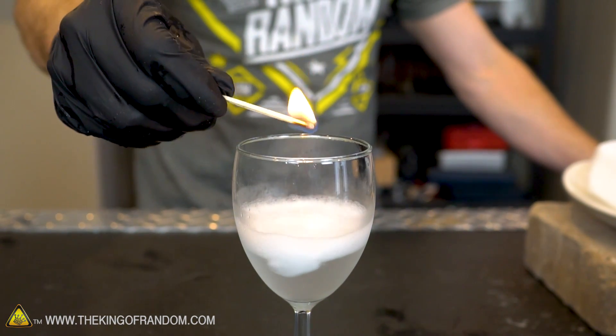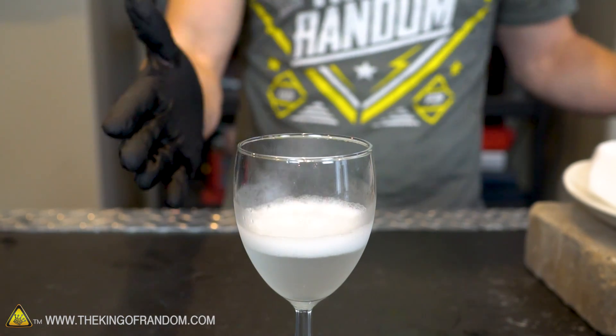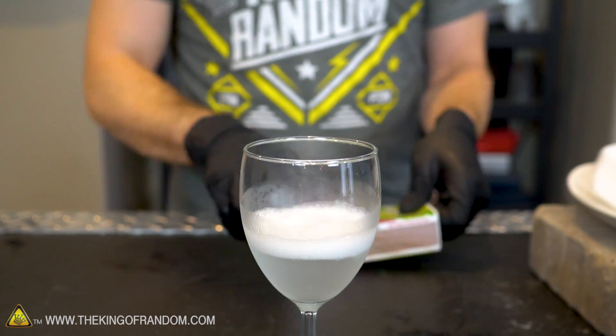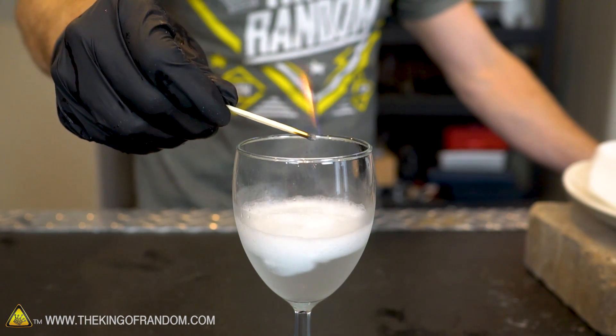Moment of truth. We've got a barrier that prevents the gasoline from being lit. Without oxygen our gasoline can't burn, and now we've got a protective layer preventing any open flames from getting down to it.